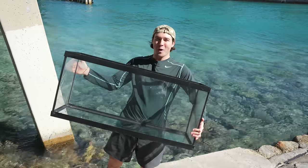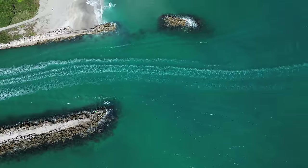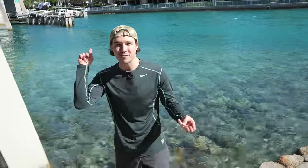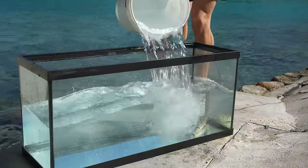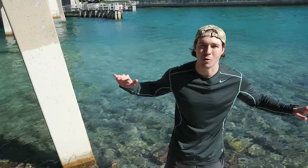Today we're gonna be building an entire saltwater aquarium right here at one of our favorite spots that is absolutely loaded with exotic and crazy fish. I'm talking giant parrotfish, eels, even baby sharks all over this spot that we have the potential of adding to this saltwater aquarium that we're gonna be building from complete scratch.